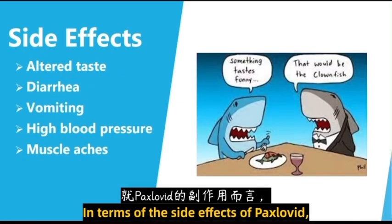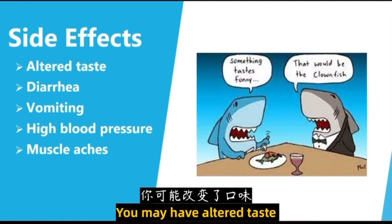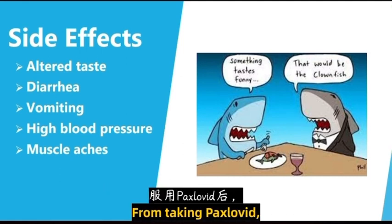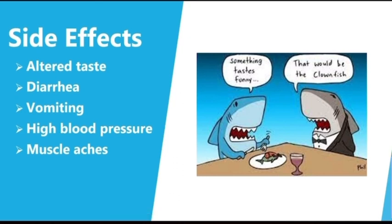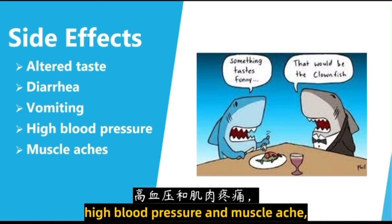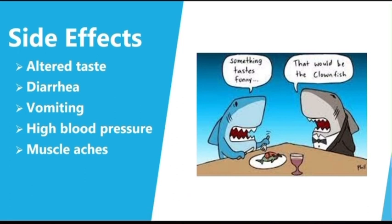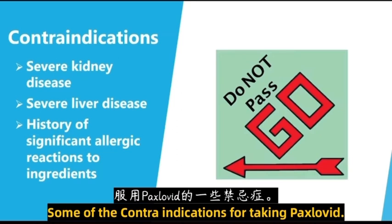In terms of the side effects of Paxlovid, there are a few. You may have altered taste, which is actually the most common side effect from taking Paxlovid. You may also develop diarrhea, vomiting, high blood pressure, and muscle aches. Overall, compared to the severity of the symptoms from COVID-19, it's a pretty safe trade-off.